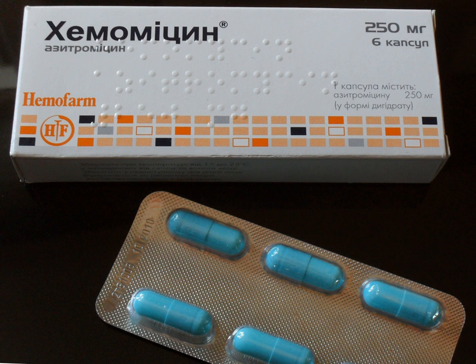U.S. FDA-approved macrolides include azithromycin (which uniquely does not extensively inhibit CYP3A4), clarithromycin, erythromycin, fidaxomicin, and telithromycin. Non-US FDA-approved macrolides include carbomycin A, josamycin, kitasamycin, midecamycin, midecamycin acetate, oleandomycin, solithromycin, spiramycin (approved in the EU and other countries), troleandomycin (used in Italy and Turkey), tylosin (used in animals), and roxithromycin.